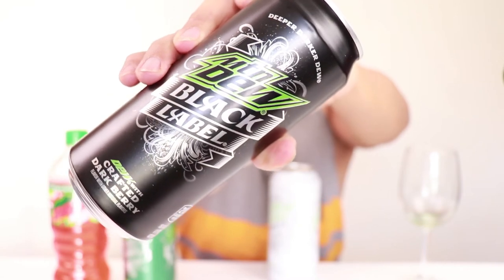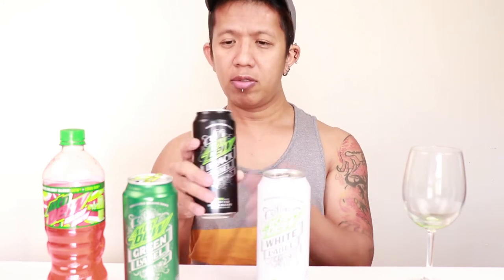So let's try the black one. This one says 'curiously daring brew' and 'deeper, darker Dew — Black Label.' It's dark berry. Green label, black label — the dark berry one has 210 calories per can compared to 140 calories for the others, so this one has the highest calories. It has juice concentrate and the rest is words I can't pronounce.